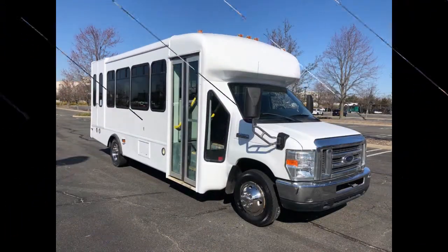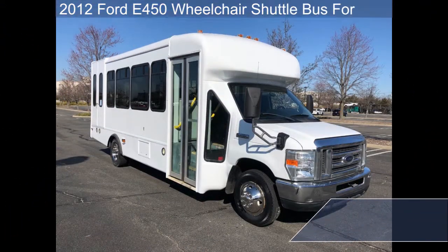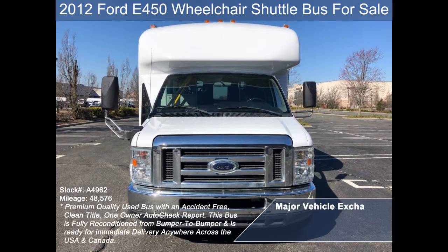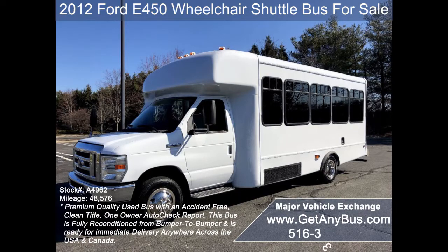Major Vehicle Exchange presents a 2012 Ford E450 Wheelchair Shuttle Bus for sale, stock number A4962. This used bus for sale has an accident-free clean title, one owner Autocheck report.